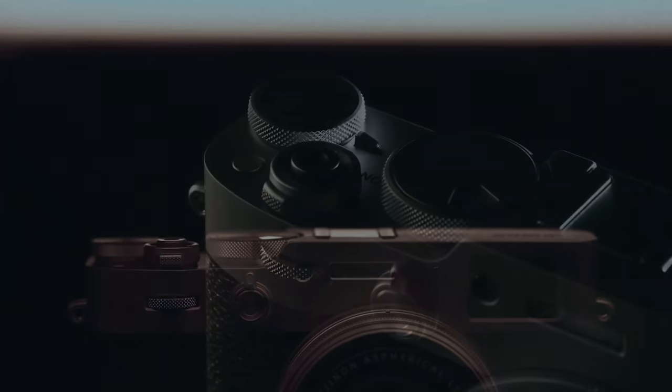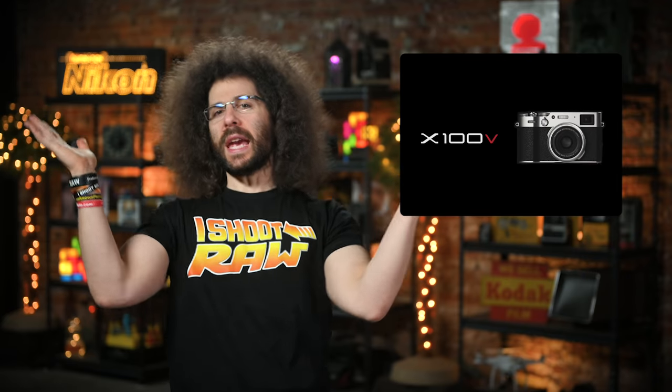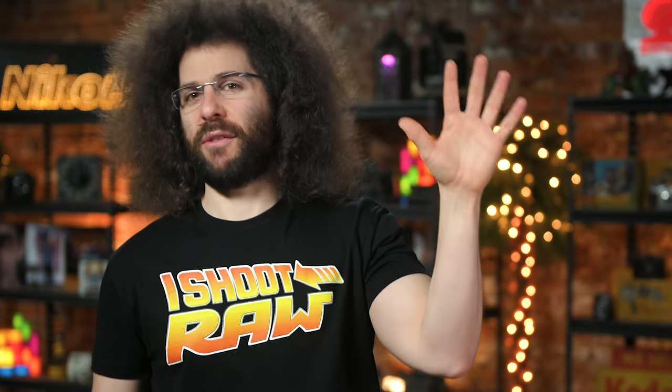First up, a story about Fuji. Many of you have been asking me to talk about Fuji news, so here we go. Fuji has just announced the replacement to their super popular X100F — introducing the X100V, which stands for five, because it's the fifth version of the camera.